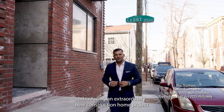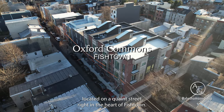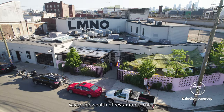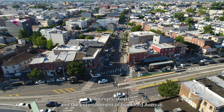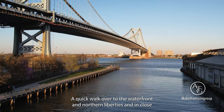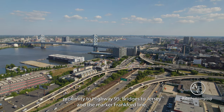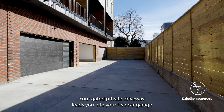Introducing an extraordinary new construction home project located on Queen Street, right in the heart of Fishtown. Savor the wealth of restaurants, cafes, lounges, shops, and the entertainment of Frankford Avenue. A quick walk over to the waterfront and Northern Liberties, and in close proximity to highway I-95, bridges to Jersey, and the Market-Frankford line.